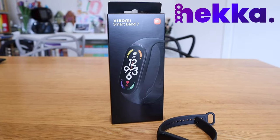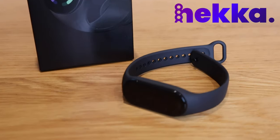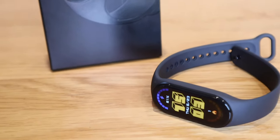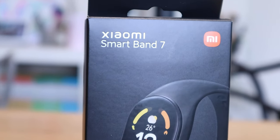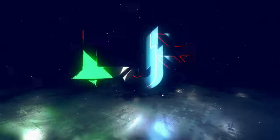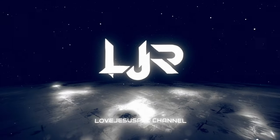Overall, I just want to say thank you to Hekka for providing this fantastic device. I'll possibly do another update video on the usage of the Xiaomi Smart Band 7. If you have any queries, please comment below. Thank you very much for watching — this is LJP Tech. All the best, bye-bye.